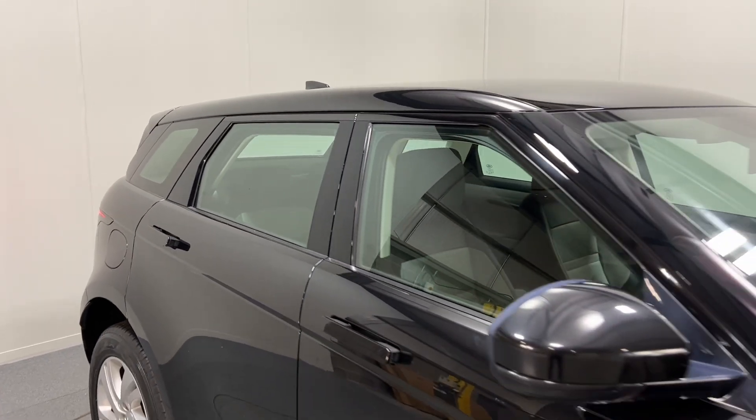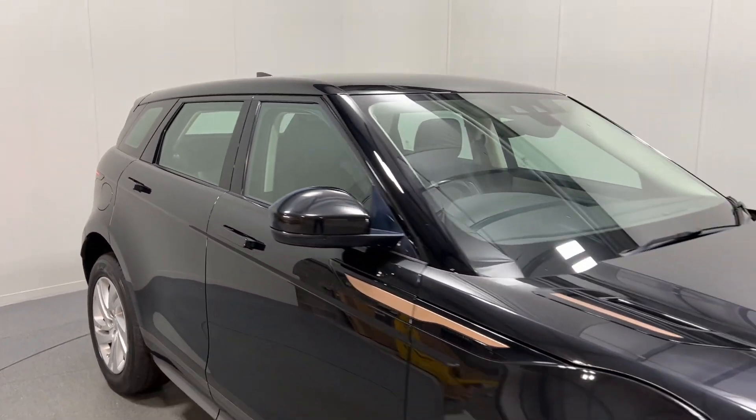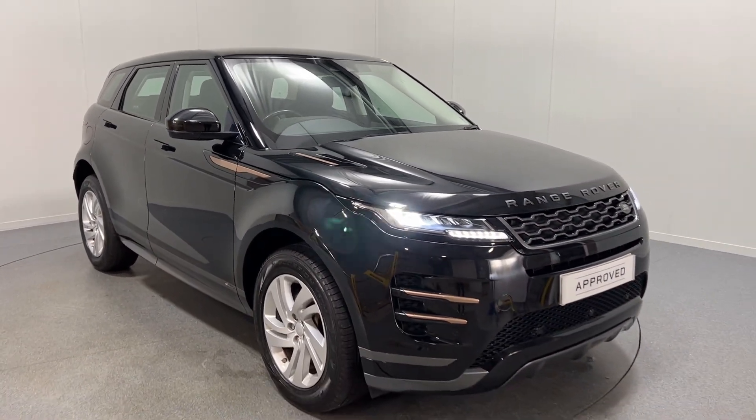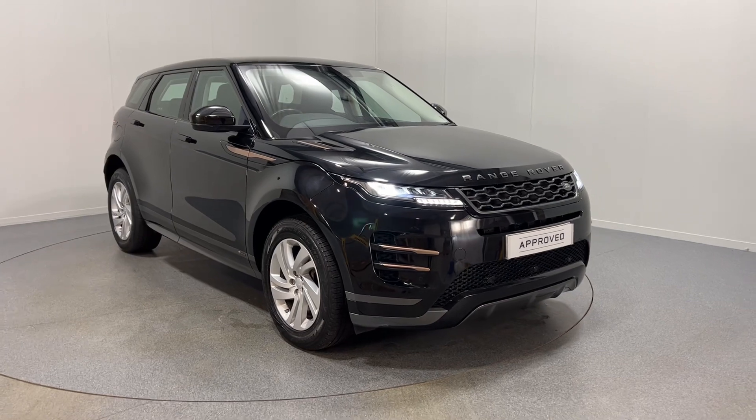If this lovely R-Dynamic Evoque D150S is of interest, please do get in touch with us. We offer competitive finance deals and part exchange as well. Thanks for watching.